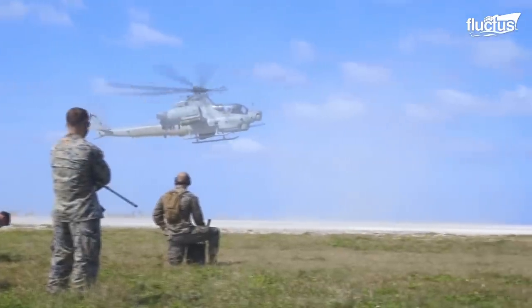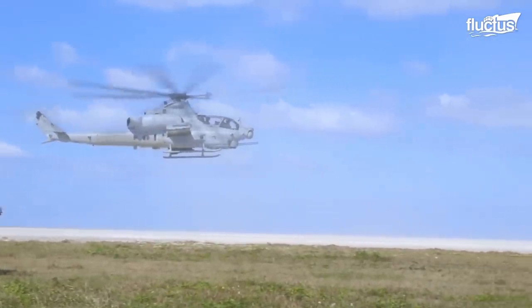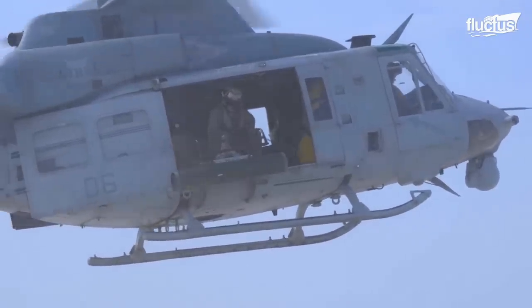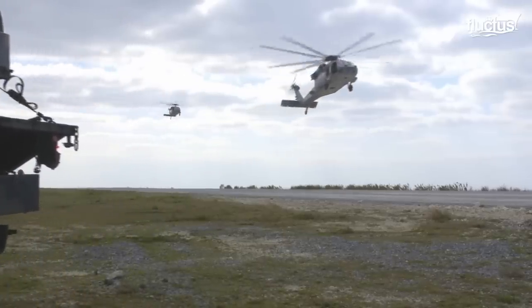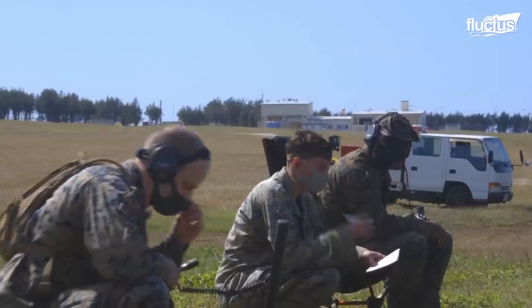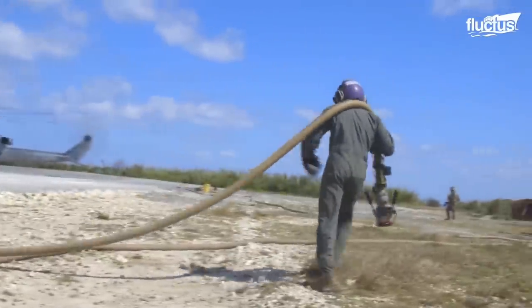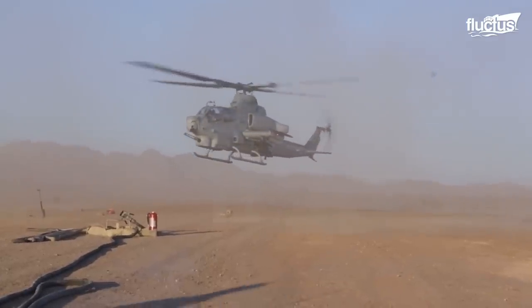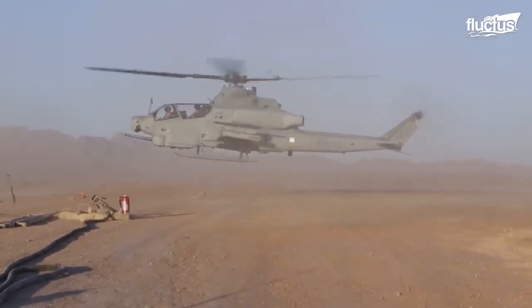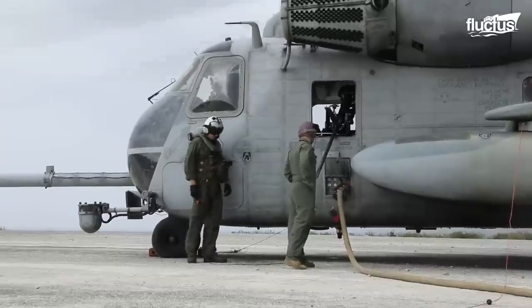Hello everyone, and welcome back to the Fluctus Channel. During a mission, an uninterrupted supply line is of utmost importance for sustained operations. All the helicopters and fixed-wing aircraft fly back and forth between the forward arming and refueling point, FARP, during a mission for fuel and ordnance.